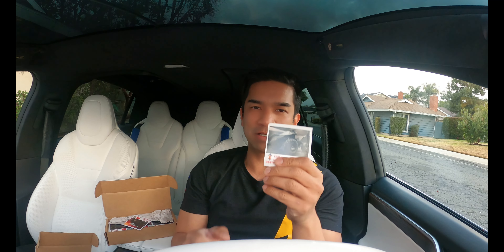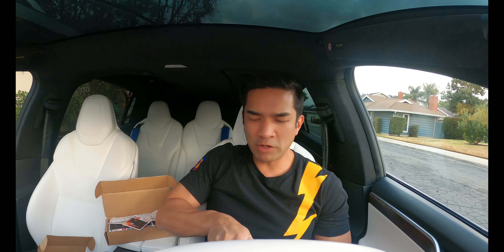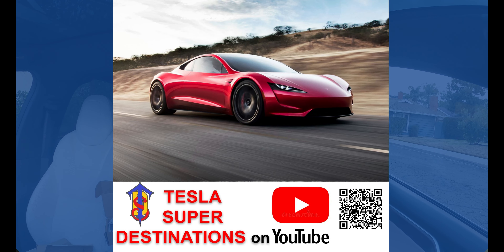Here is the official Tesla Cyber Quad that rolls in the back of your Cybertruck — all electric. And even if you don't have a Cybertruck, I'm sure people who hang out in the outdoors will want to do the Cyber Quad thing and put it on the back of their Dodge or Ford. And lastly, coming soon is the Tesla Roadster.